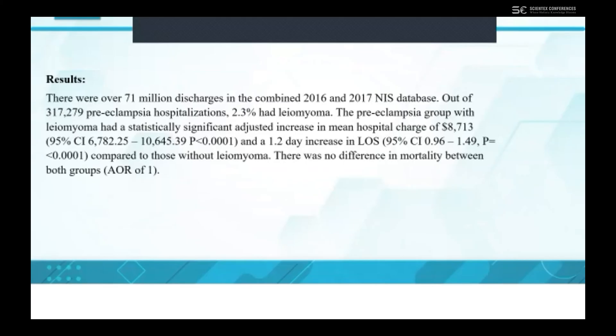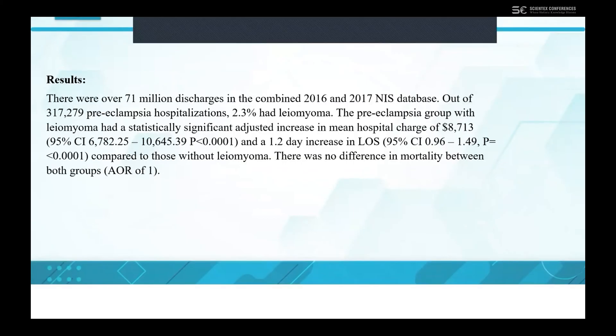For our results, we found that there were over 71 million discharges in the combined 2016 and 2017 NIS database. Out of 317,279 pre-eclampsia hospitalizations, we found that at least 2.3% had gliomyoma. The pre-eclampsia group with gliomyoma had a statistically significant adjusted increase in mean hospital charge of $8,713, and a 1.2-day increase in length of stay, which was also statistically significant compared to those without gliomyoma.